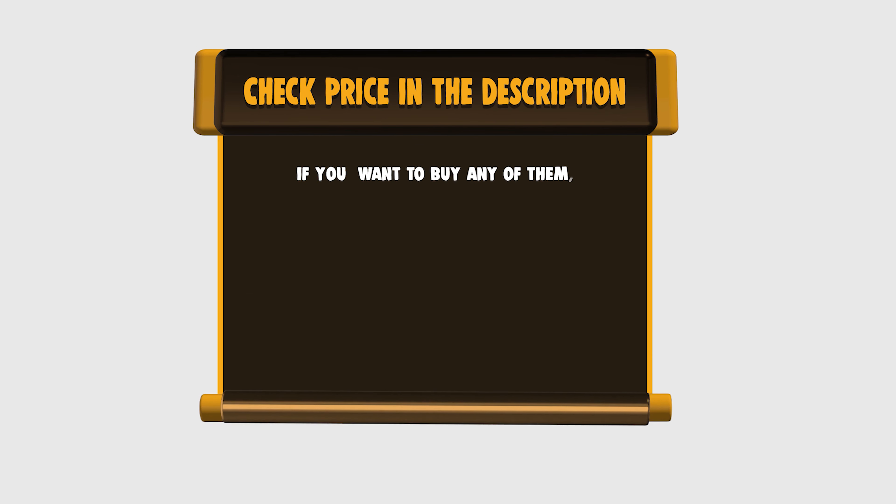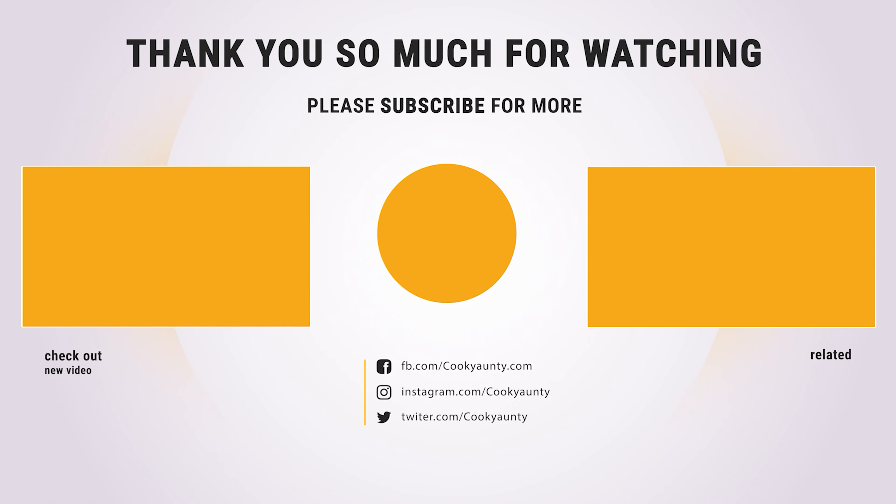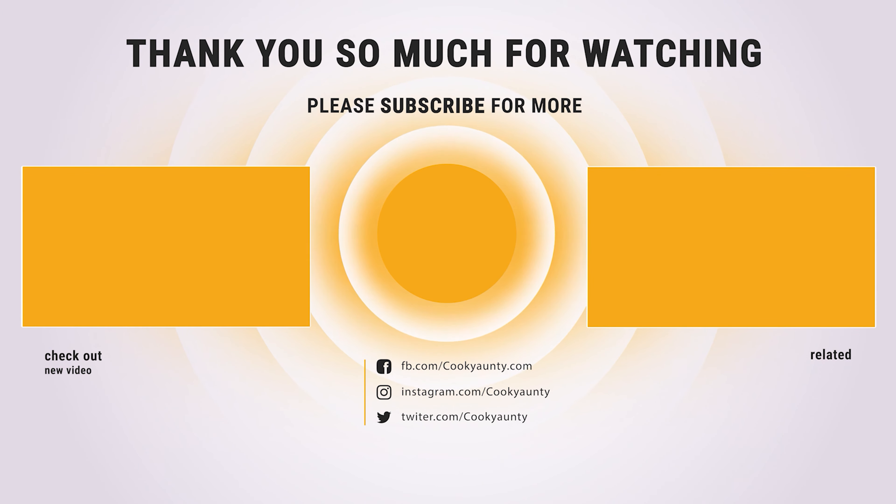If you want to buy any of them, please check the link below in the description for price and more information. And that's all for now — if you found our list useful, don't forget to hit the like button and subscribe for more amazing product reviews and buying guides.